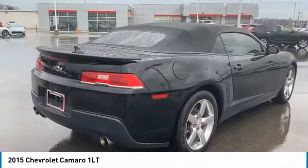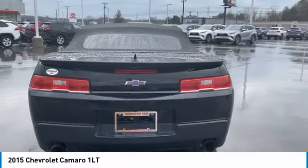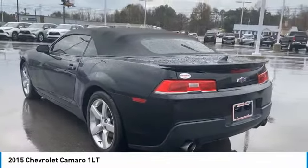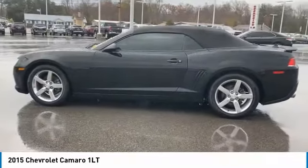Here are some of this vehicle's great options: tire pressure monitoring system, traction control, stability control, daytime running lights, remote keyless entry, fog lights, fog lamps, convertible top, front stabilizer bar, power brakes.